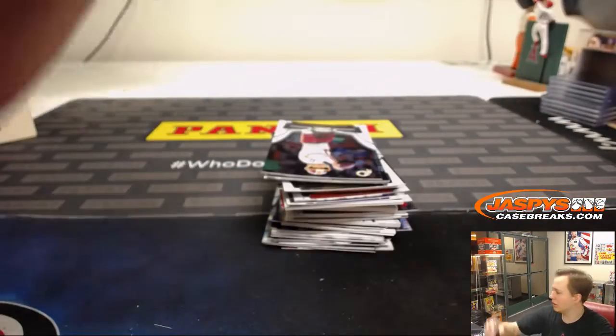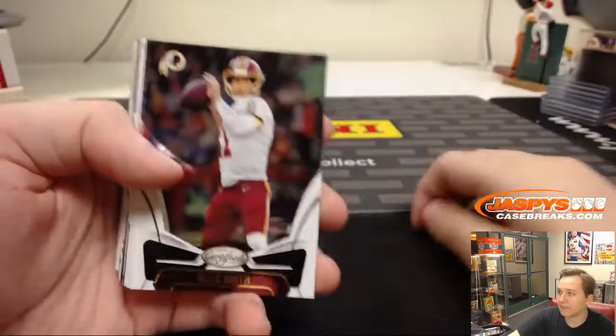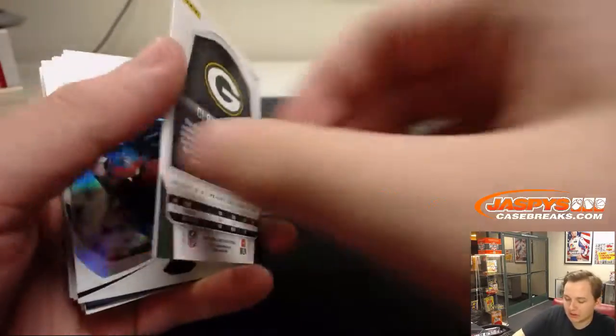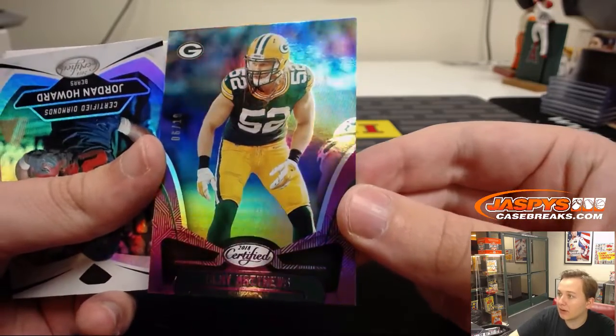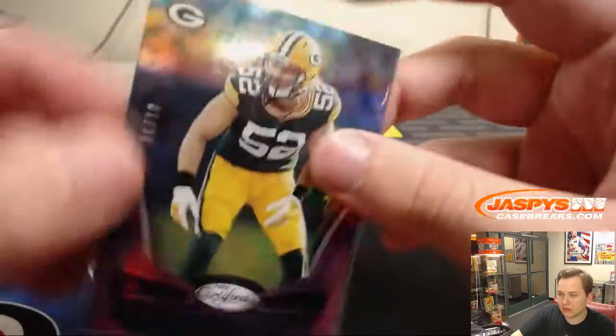All right, let's see what we got. First one up, we got Clay Matthews, 6 of 10 — purple parallel, 6 of 10. Nice. Clay Matthews, nice start there. A little non-autographed parallel.